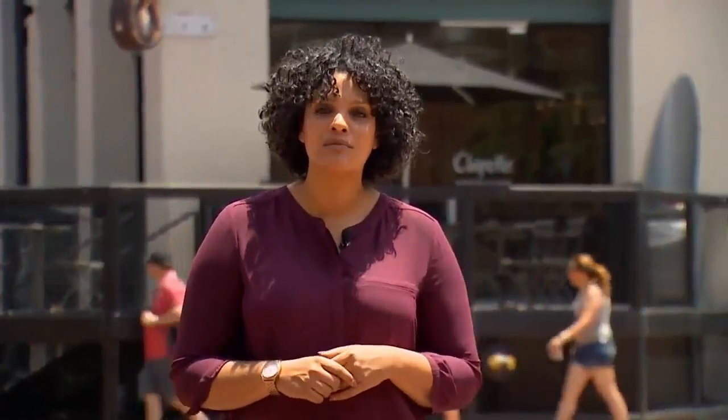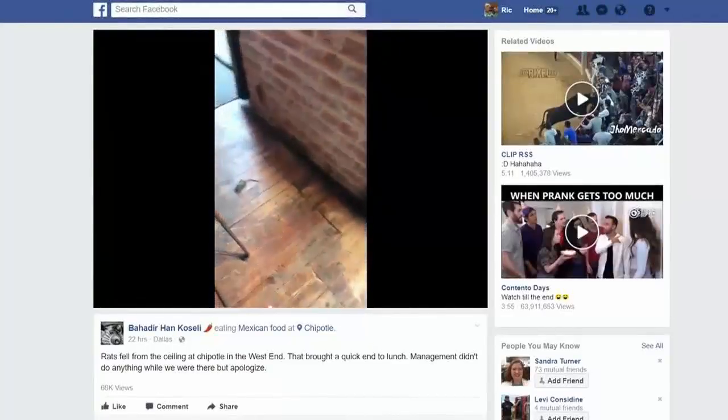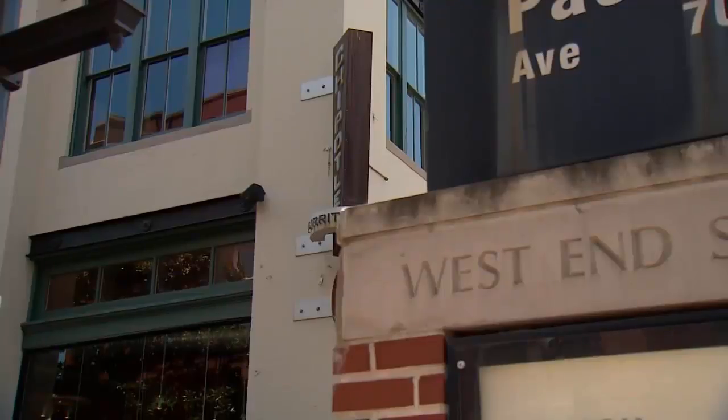Customers who wanted a side of guac yesterday at a Chipotle downtown had some very unwanted guests for lunch. On Tuesday, one unlucky diner filmed this video at the Chipotle in Dallas's West End.